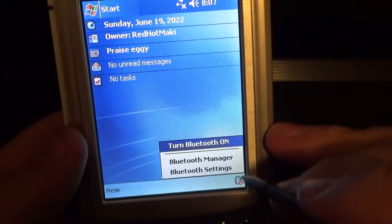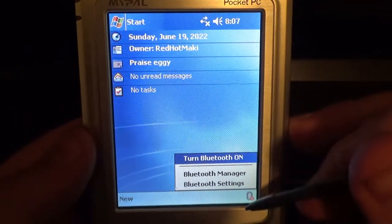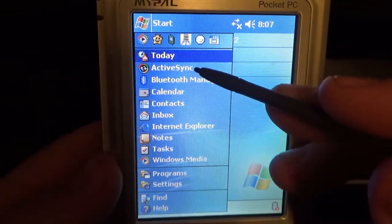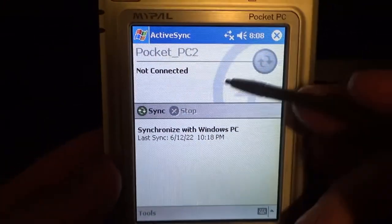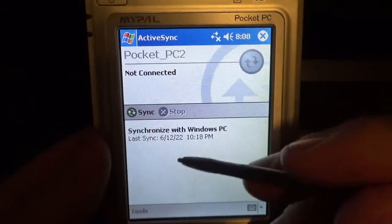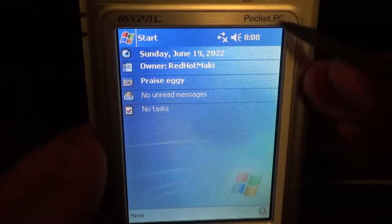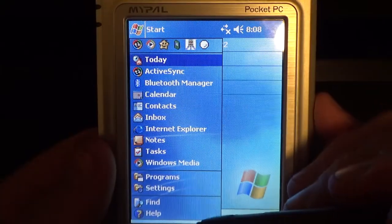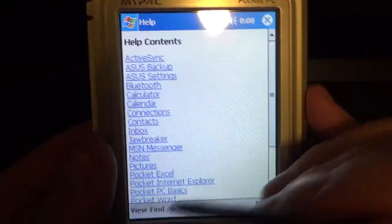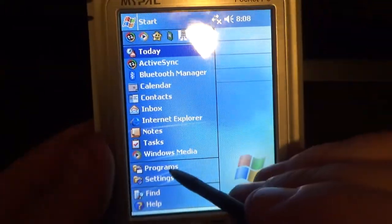Bluetooth is what you'd expect — can connect to devices, but not going to test that right now. ActiveSync: connects the Pocket PC to a Windows PC via Windows XP or later for synchronization. Find is for searching content. Help is just help. And that's pretty much everything on the device.